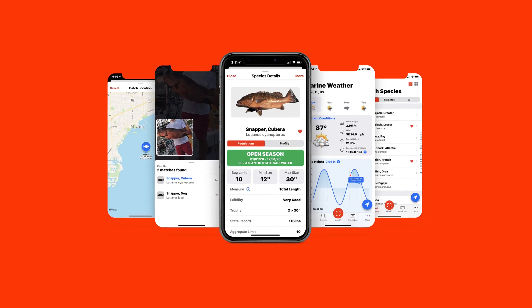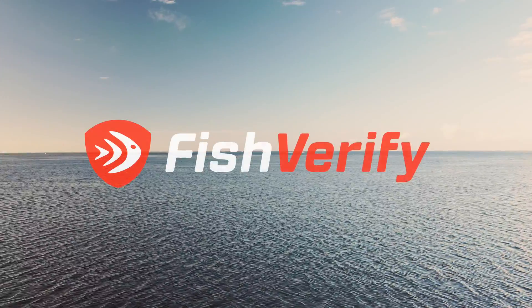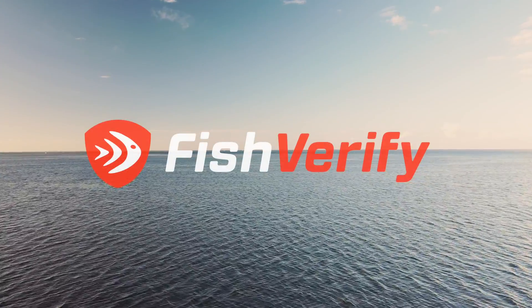Log like the professionals. Search local species in your area. Know the fish. Know the rules. Download Fish Verify today.